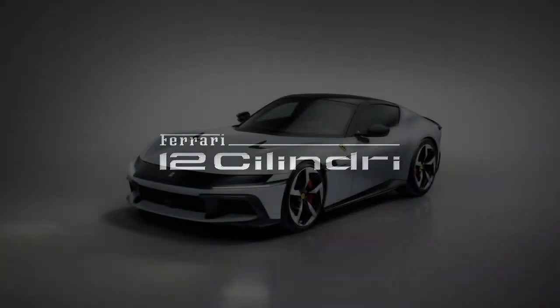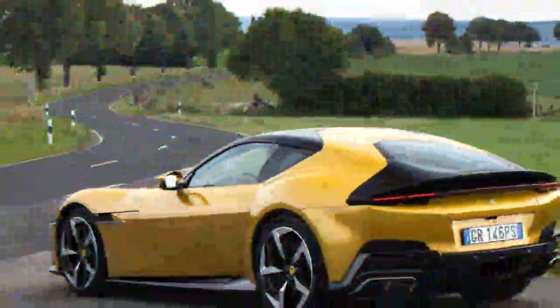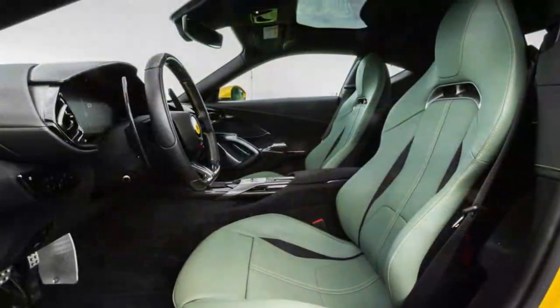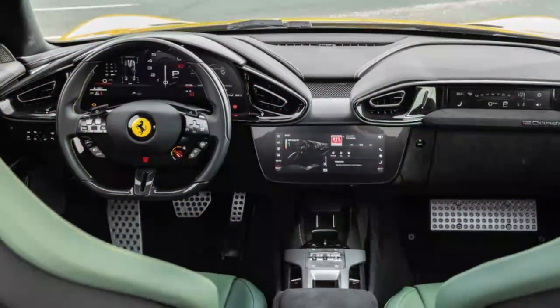At low speeds the engine is relatively quiet, but around 3,000 rpm it begins to make itself heard. As the revs climb past 4,000, the sound grows more intense, building steadily. At 6,500 rpm, red LEDs atop the steering wheel start to light up, and as you near the 9,500 rpm redline, the final two blue LEDs flash signaling the limit. Eventually the skies cleared and the pavement dried.